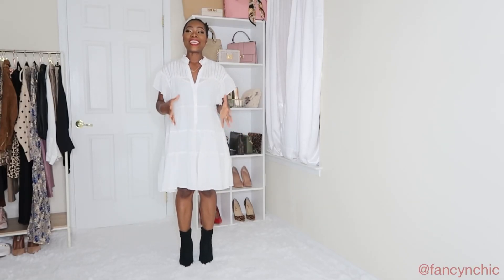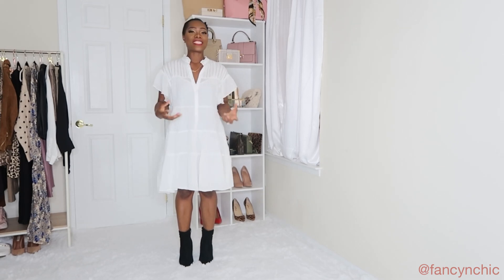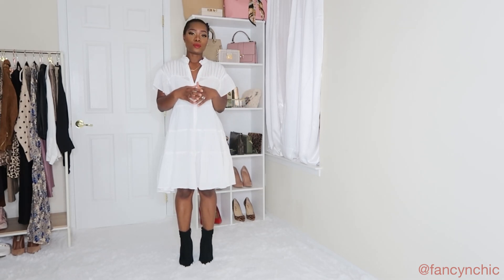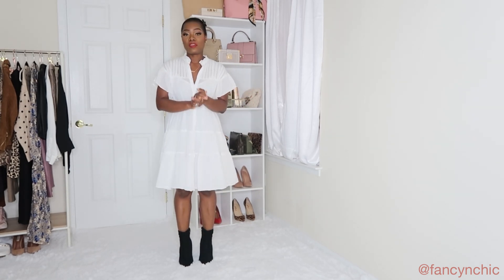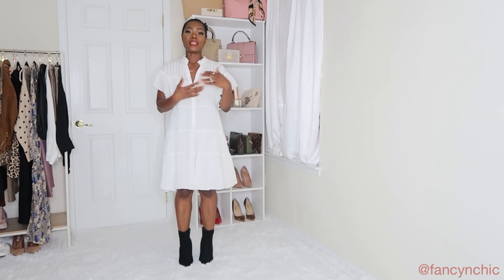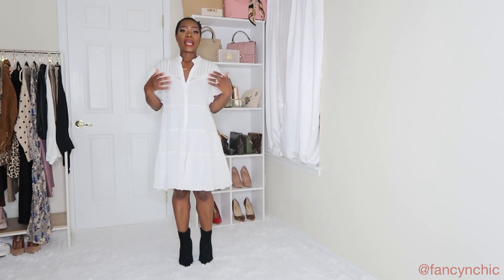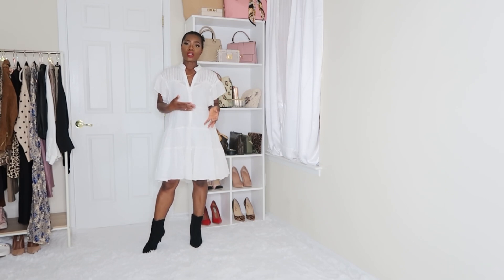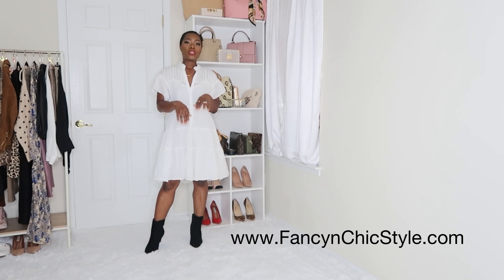Hey guys, welcome to my channel! Today I have an exciting haul — it's a collective haul of things I've been buying and I put together as a fall lookbook. If you're new here, my name is Vivi. I'm a lifestyle blogger and I do mostly styling and haul videos, plus a little bit about my reselling business. I sell on the Poshmark app and I also have my secondhand fashion store, fancyandchicstyle.com.